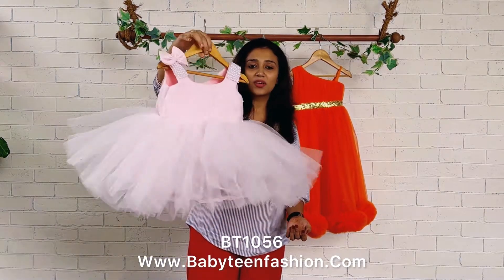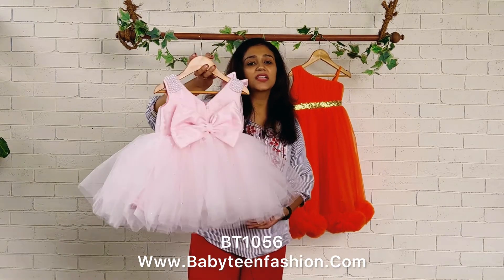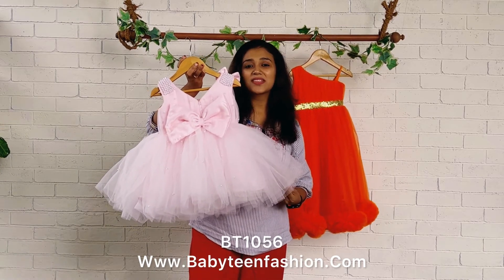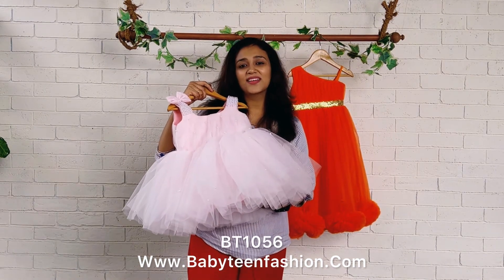You can get this product from our website babytinfashion.com — you can check for the product code and easily place your orders there. For more details or customization, come to us directly on our WhatsApp or you can DM us — we will be there to assist you to choose the best outfit for your baby. That's all for today, and I'll be coming with another beautiful dress very soon. Bye bye and take care!